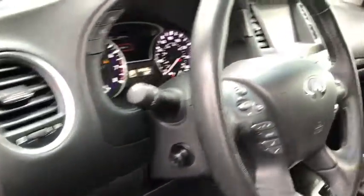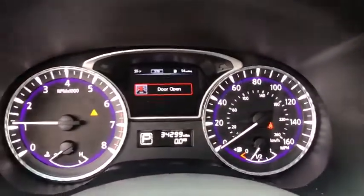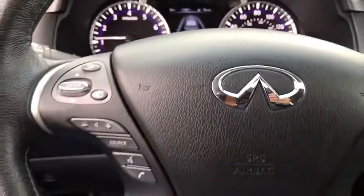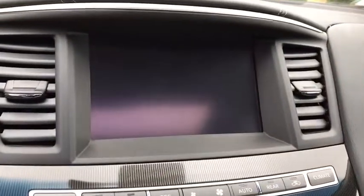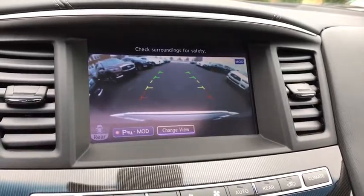This vehicle has less than 35,000 miles. Here are some of this vehicle's great options: power passenger seat, power liftgate, navigation system, traction control, remote engine start, dual airbags, leather-wrapped steering wheel, and power steering.